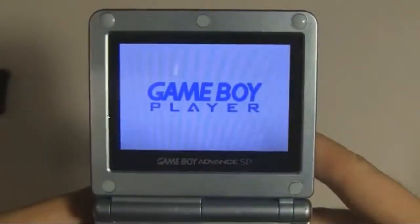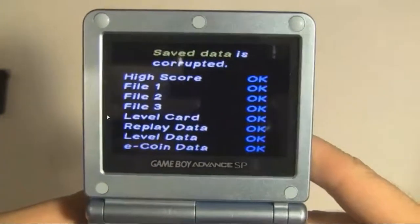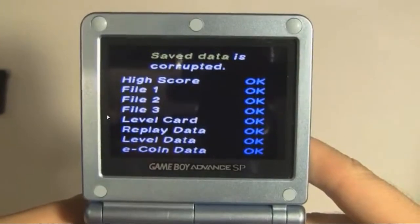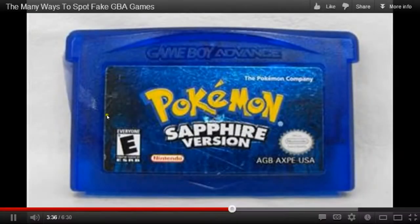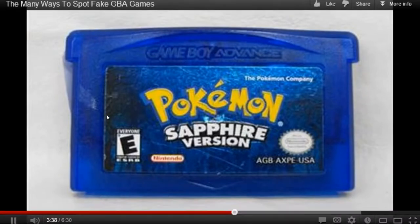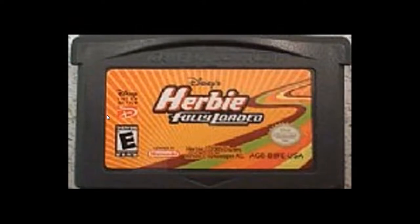Look for messages that pretend to save data, such as this one when I turn on Super Mario Advance 4. The Game Boy Advance games that are pirated the most are the best-selling games, so pay most attention to the Pokemon and Mario games. Some of the lesser-known titles are probably not going to be pirated.